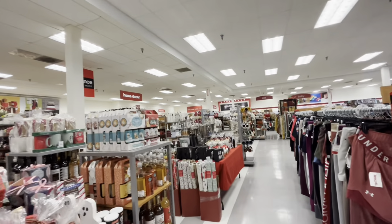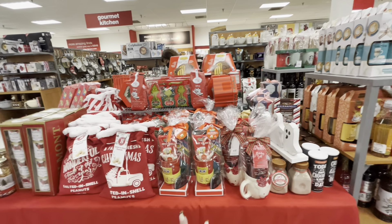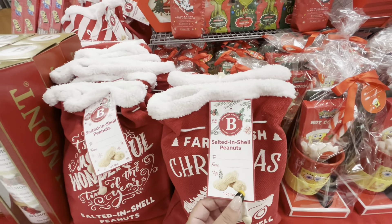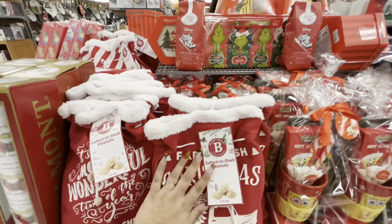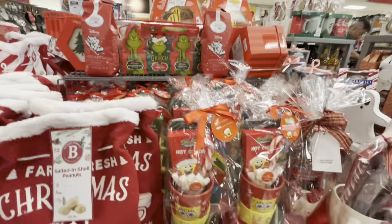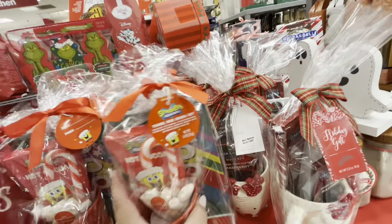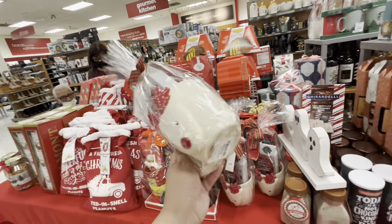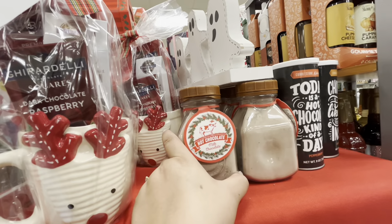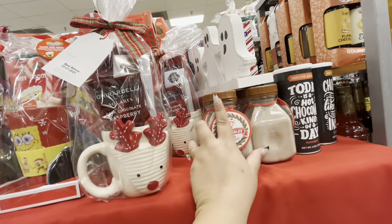We're arriving at the Christmas section. They have tables out here with gift sets — like salted shell peanuts in a Santa sack for $7.99, a SpongeBob one with hot cocoa, candy canes, and marshmallows for $9.99, a Ghirardelli reindeer one for $14.99, and hot chocolate in a milk glass jar for $4.99.